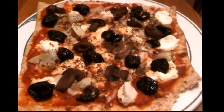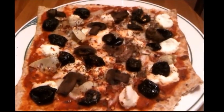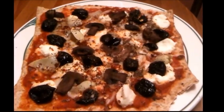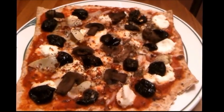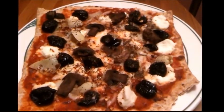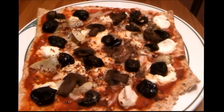Wednesday night's dinner is homemade pizza. This is a homemade pizza base with homemade sauce, mozzarella, ricotta, mushrooms, Moroccan oil-cured olives, marinated artichoke hearts, roasted garlic, hot pepper flakes, and a little bit of oregano.